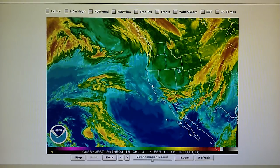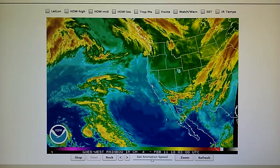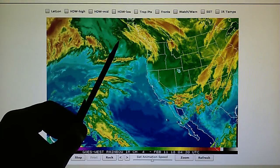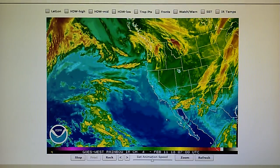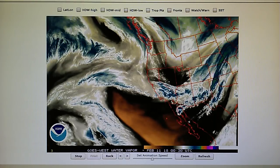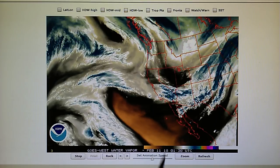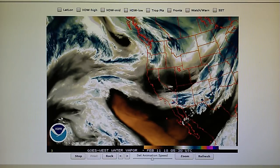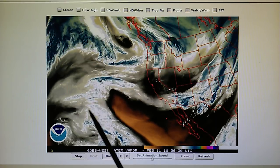Here is the western U.S. infrared loop. You see this low pressure up here — this is the one pointing down towards California. This is the water vapor map for the western U.S. We see that new high pressure area right there being installed, which will bring the wind during the evening hours tonight, probably after midnight.